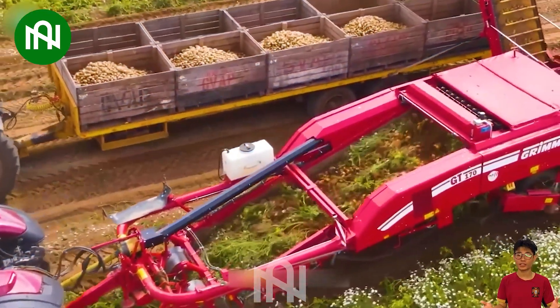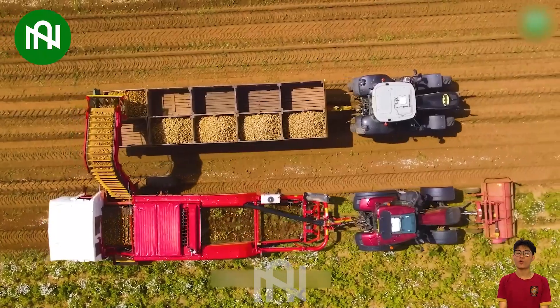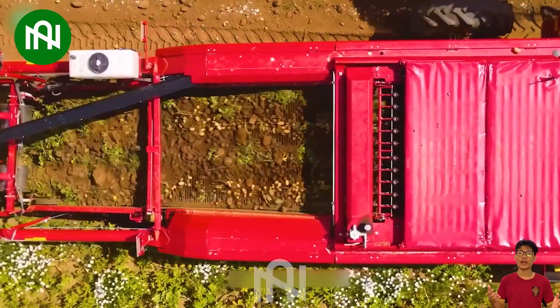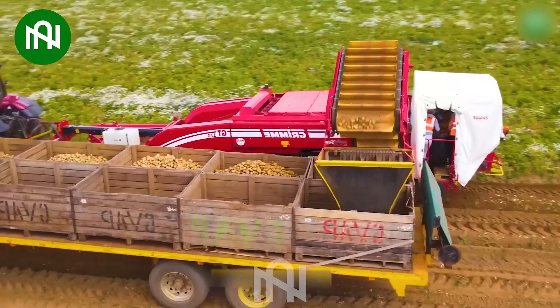The potato harvester is an agricultural marvel, streamlining the harvest of potatoes efficiently. Its advanced features enhance productivity and ensure a meticulous gathering process.